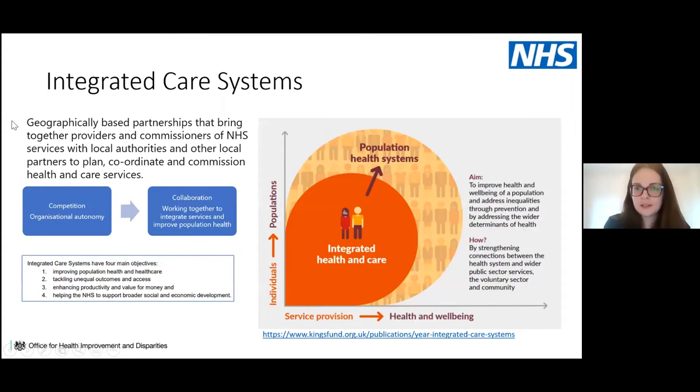Integrated care systems represent a shift from competitive-based healthcare and organisational autonomy towards a more collaborative process, working together to integrate services and improve population health. Their official definition is that they're geographically based partnerships bringing together providers and commissioners of NHS services with other community organisations — local authorities, voluntary and community sector colleagues — to plan, coordinate and commission health and care services, supporting population health systems.